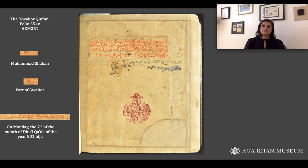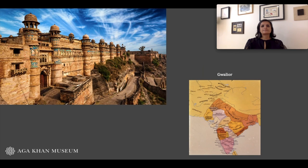Without this evidence, we might never have guessed that such a lavish Quran was made at Gwalior at this particular moment in time. In 1399, Gwalior was under rule of the Hindu Tomar dynasty that had recently broken free and established its independence from the sultans of Delhi.